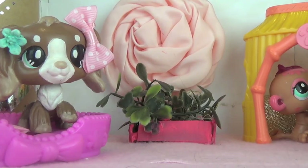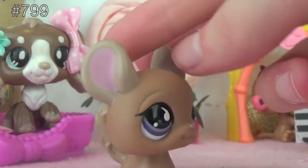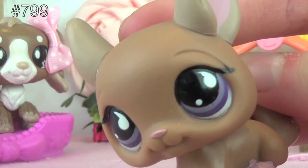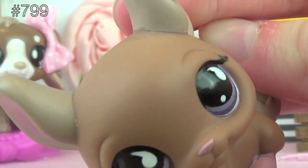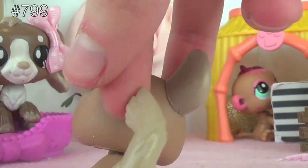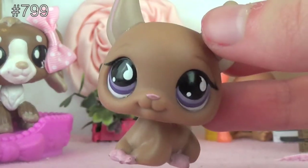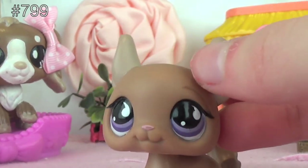The next chinchilla I have is this one. This chinchilla's number is 799. As you can see, it's got absolutely beautiful purple eyes, pink paws, a beige-ish brownish base coat, and a lighter beige for its ears and its tail. I personally find this one to be super duper cute and at the moment I don't have any ideas for it, but I hope to use it in some sort of series or a skit very soon.